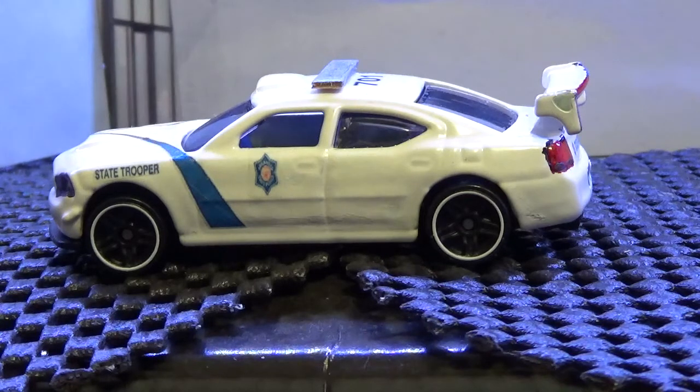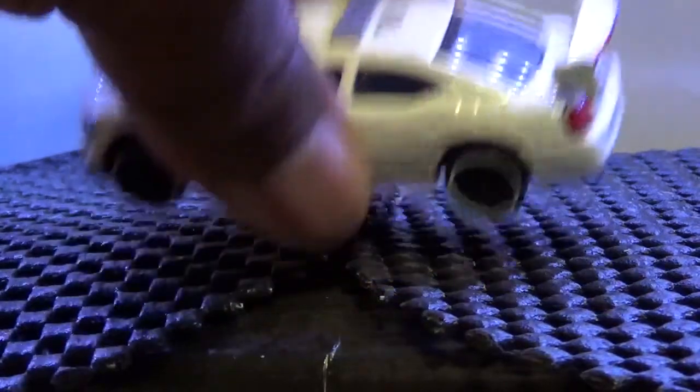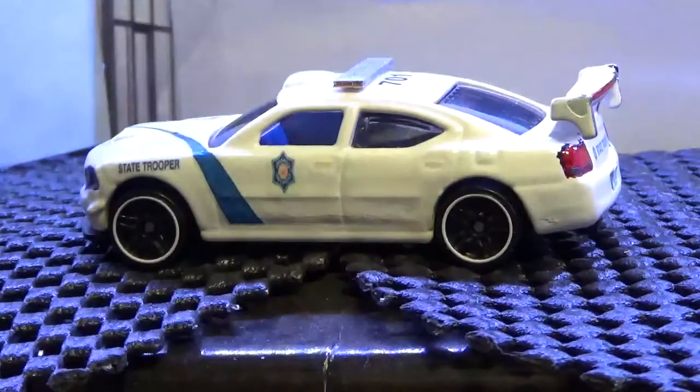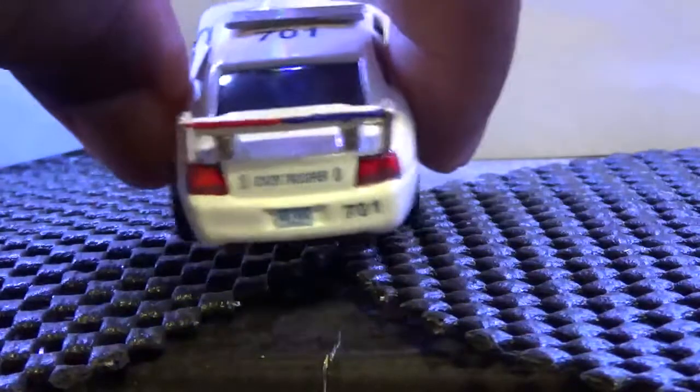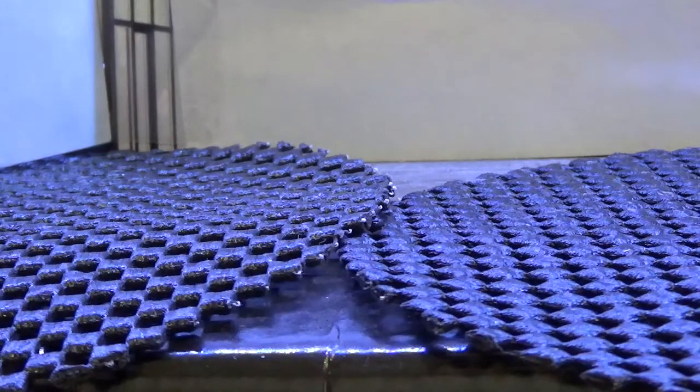I'll show you the Idaho State Police and how we installed those decals in a few moments. The Arkansas State Police was done one way and the Idaho State Police another way. This is on a 2006-type Dodge Charger with the spoiler. We put lights on the spoiler in the back and detailed the front as well.